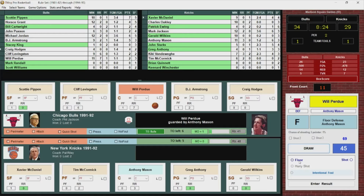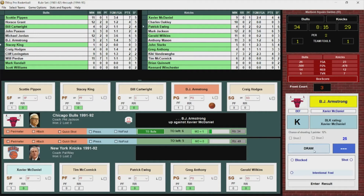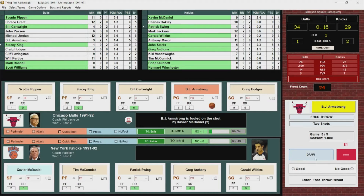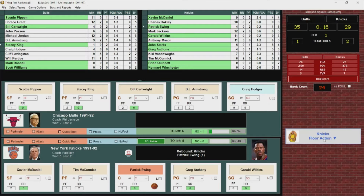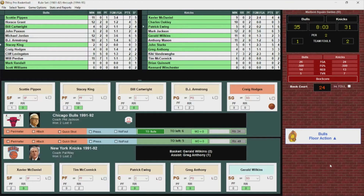Patrick Ewing checks back in with two fouls, Cartwright checks in for the Bulls, Stacey King comes back in for Levingston. BJ steps in, shoots, foul called on Xavier McDaniel. BJ goes to the line, gets the first, misses the second. Patrick Ewing gets the rebound, gets it out to Wilkins — pull-up jumper, got it! That's Gerald Wilkins' first bucket, and it's a four-point game.